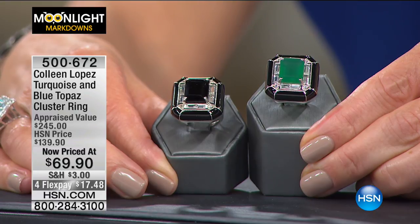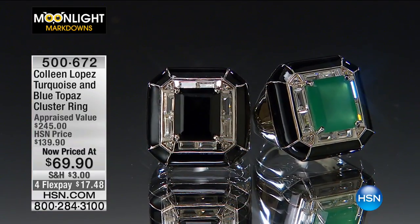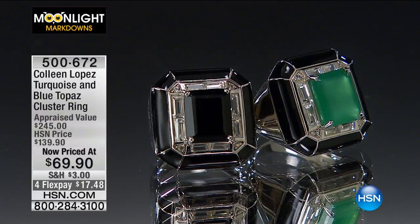It's now priced at $69.90 — over 40% off, $50 off — for flex pay of $17.48. You can get it home today.